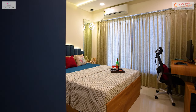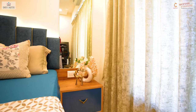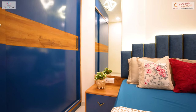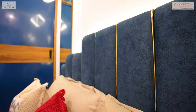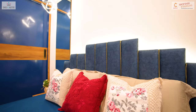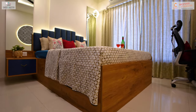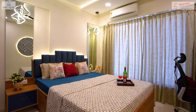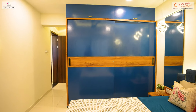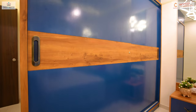Moving on to the master bedroom, where we have adorned the bed with mirrored side tables featuring designed lights on each side, followed by a well-lit headboard enriched with a golden pipe. Additionally, adhering to vastu principles, we have incorporated a blue shade in the master bedroom.